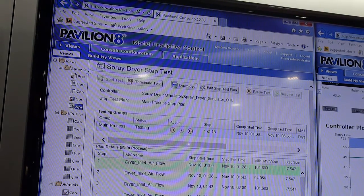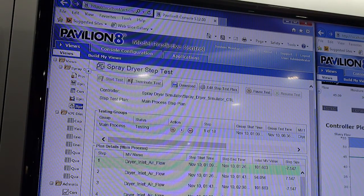Pavilion 8, our workstation-based controller, solves some of the toughest model predictive control problems in the world.